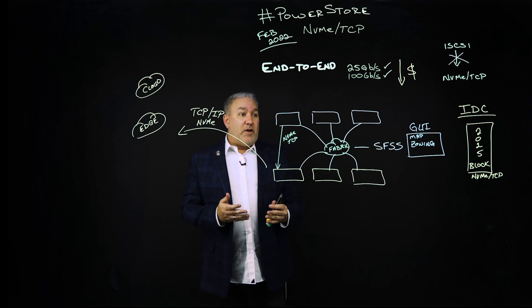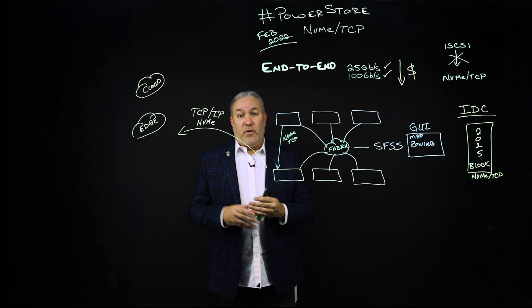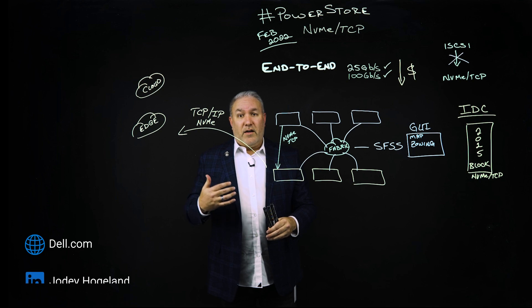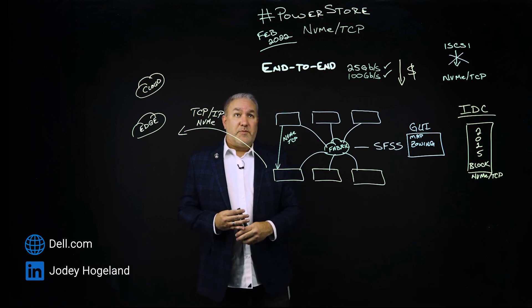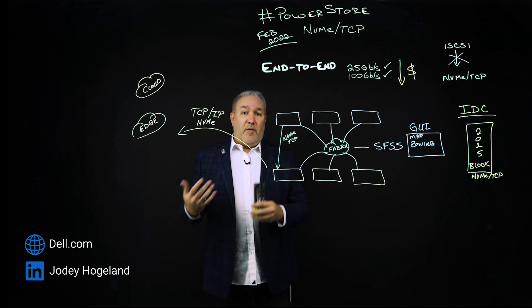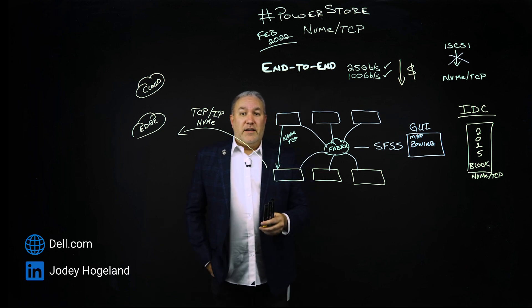I would encourage you to take a deeper look at what's happening in the industry with NVMe over TCP. If you want more details, definitely check us out at delltechnologies.com, and also my LinkedIn profile — Jody Hoagland on LinkedIn. All of my blog posts are out there specifically for PowerStore, and recently one article around NVMe over TCP made simple with VMware and PowerStore. Hope this is helpful — reach out and let me know if you've got any questions. Have a great day.